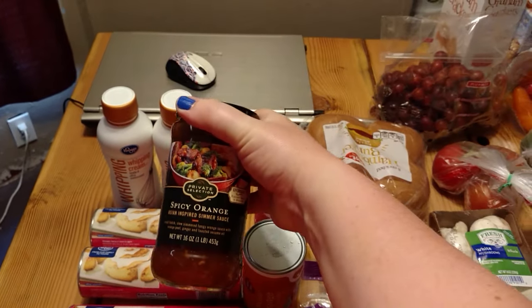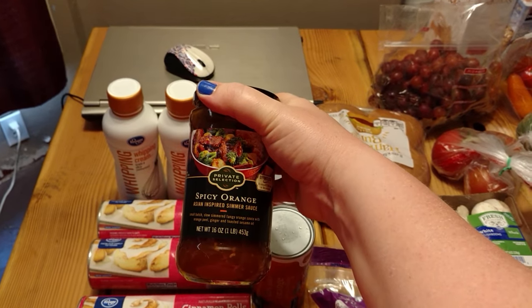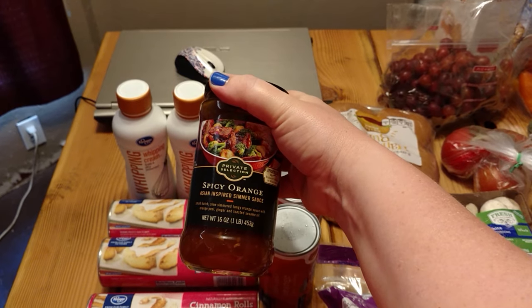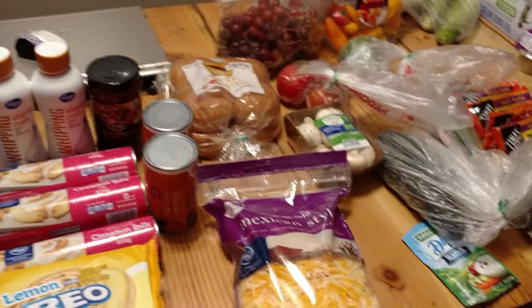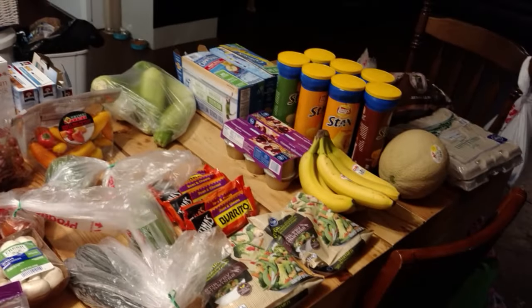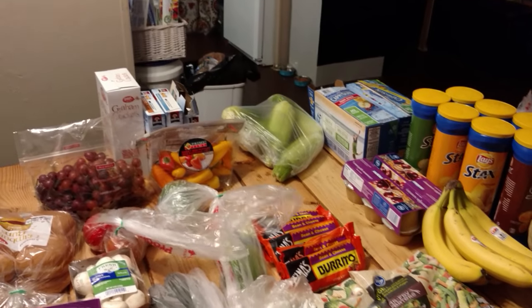Last week we tried Smith's Private Selection tikka masala sauce for chicken tikka masala and it was so good. This time we're doing the spicy orange version — we just take the sauce, pair it with chicken and vegetables, and serve it over rice. Everyone loved it. So that's everything we got for $104, plus the ice cream.